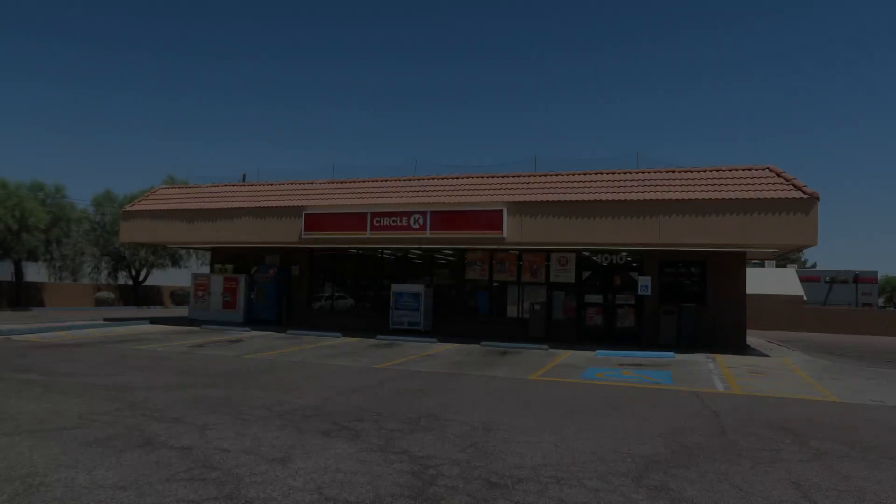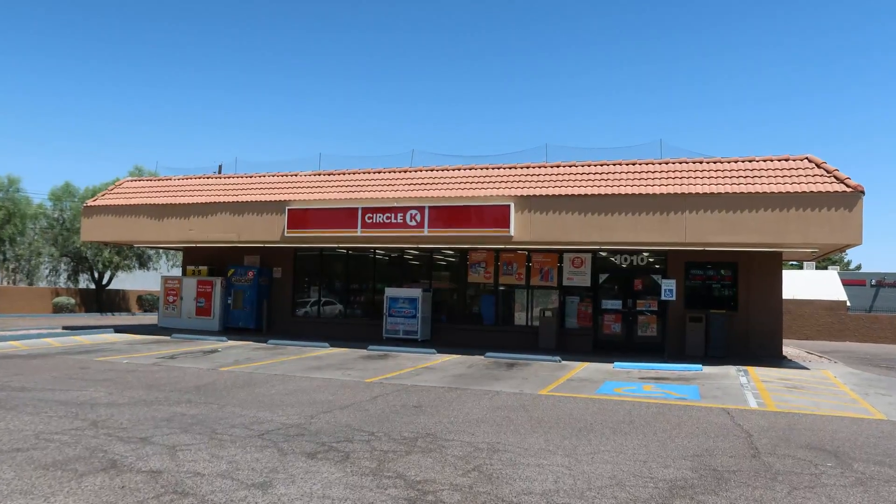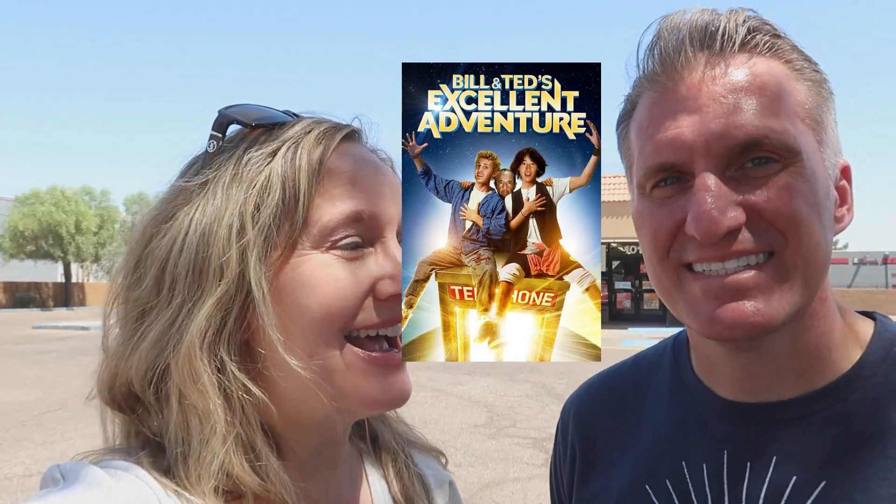Strange things are afoot at the Circle K. This is the Circle K. It is. Awesome. Hi guys, welcome to AKA Our 80s Life where we're all about the 80s. And one of my favorite 80s movies is Bill and Ted's Excellent Adventure. So of course, we had to start our adventure out at the place where it all began — at the Circle K.